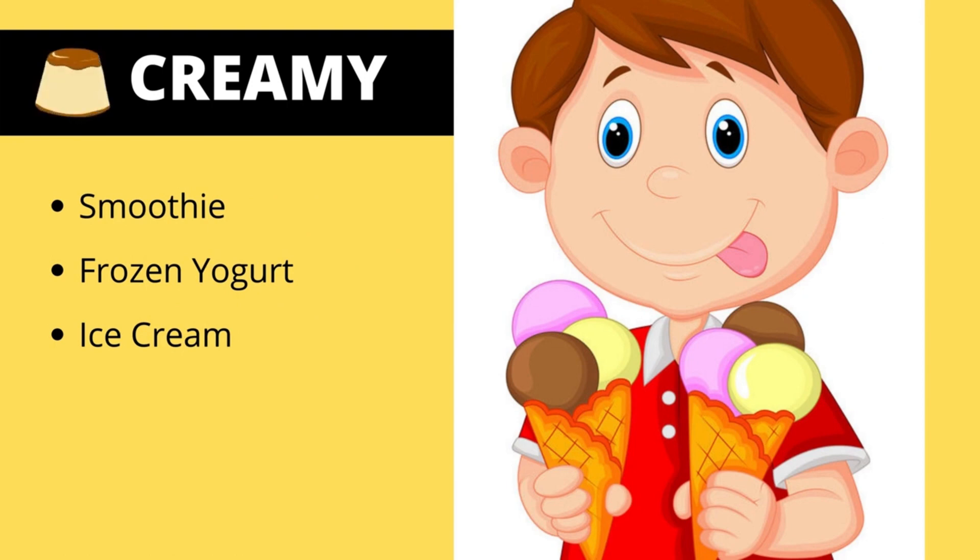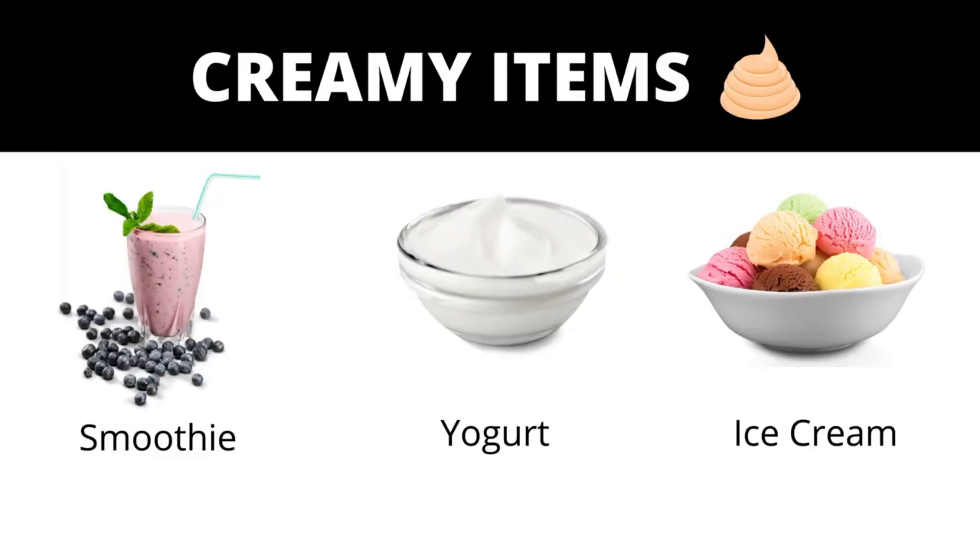Some of the creamy items are smoothie, frozen yogurt, and ice cream. Smoothie is very creamy. Yogurt is creamy too. Ice cream is also creamy.